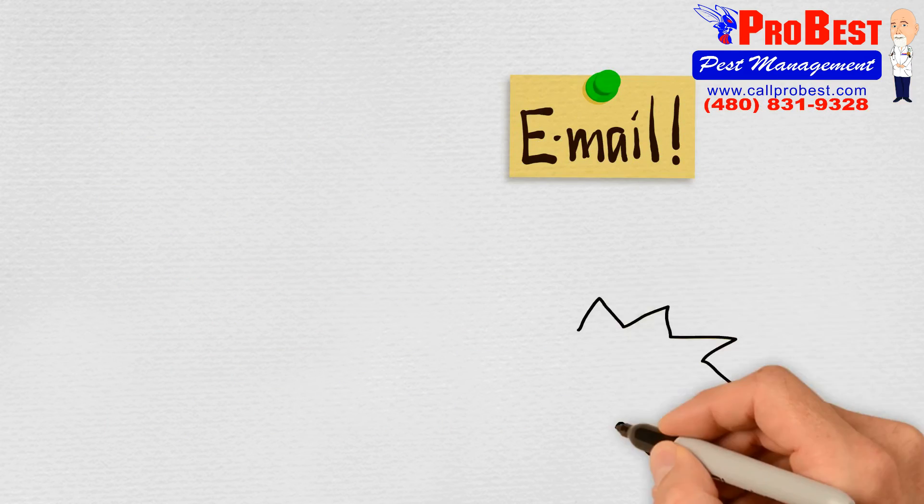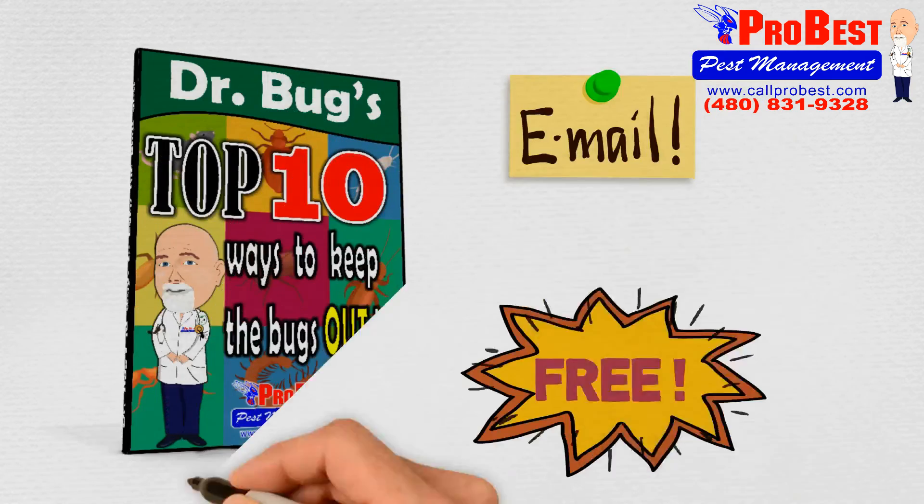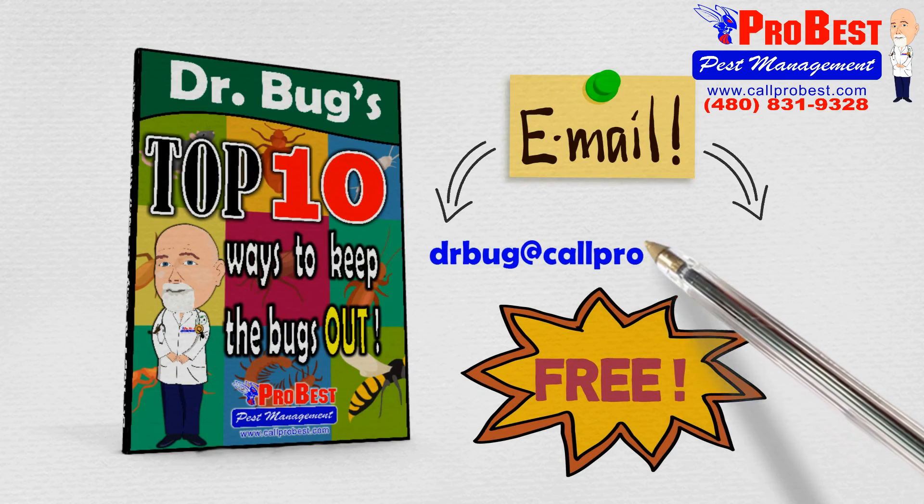Send me an email to receive my free Dr. Bugs top 10 ways to keep the bugs out: drbug@callprobest.com.